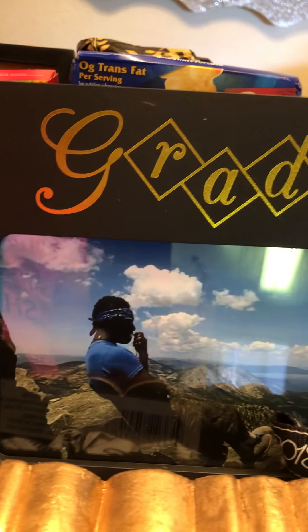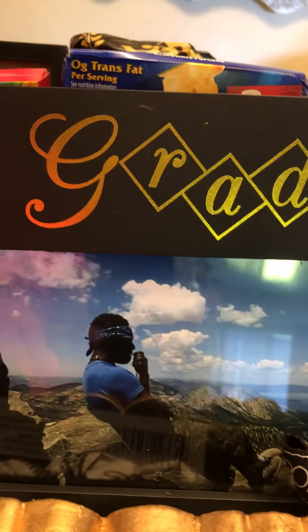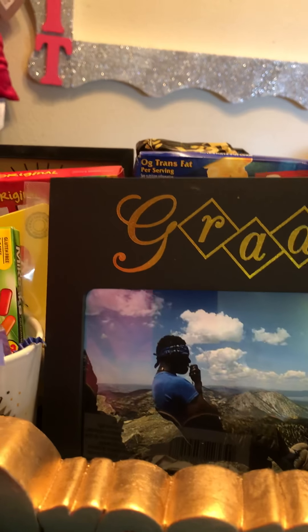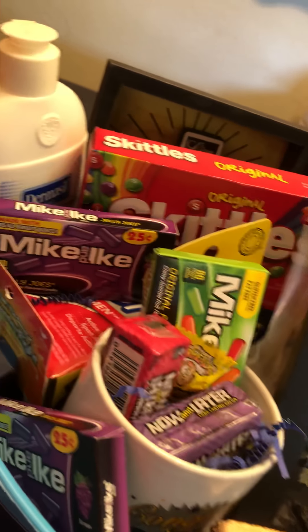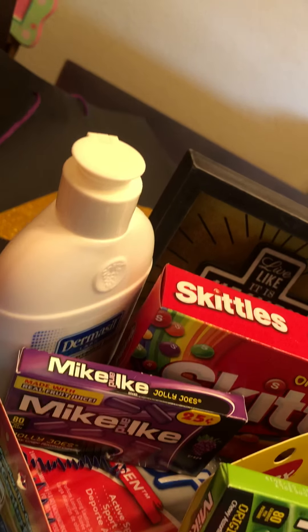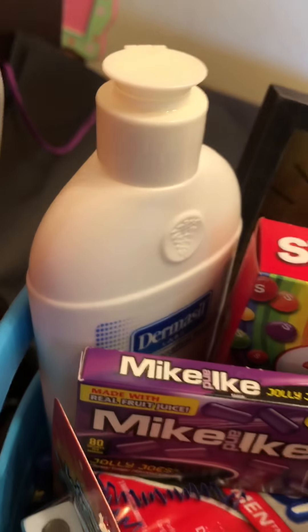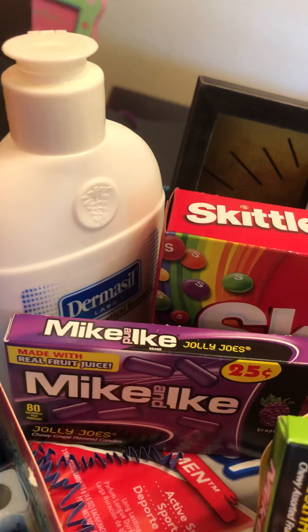Hello everyone, hi and welcome to my channel! This is Latrice with a graduation gift at Dollar Tree. I made this for my grandson — he's graduating this year. Everything in the basket comes from the Dollar Tree, yes, amazing!